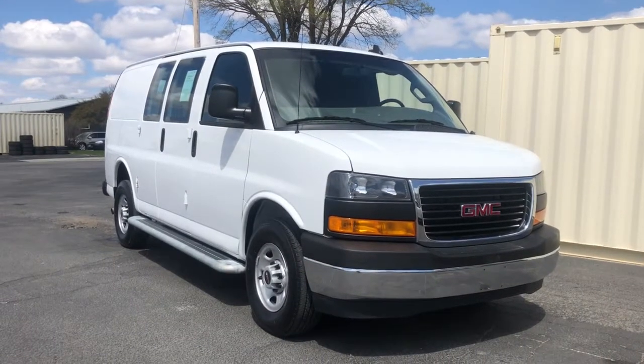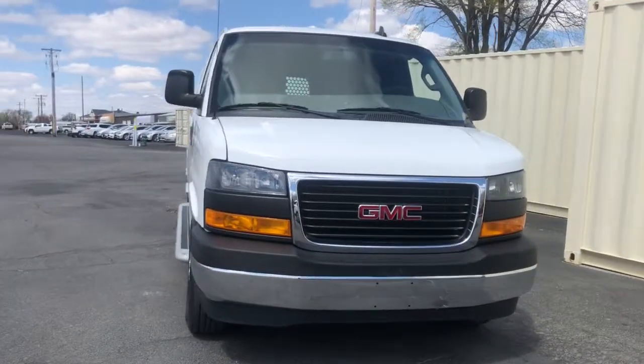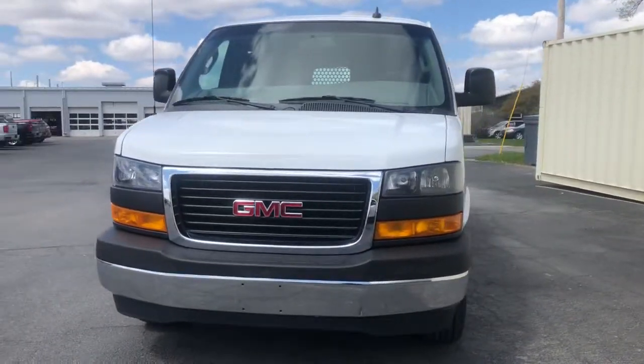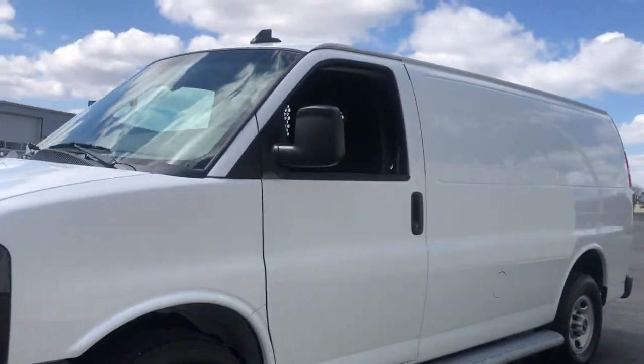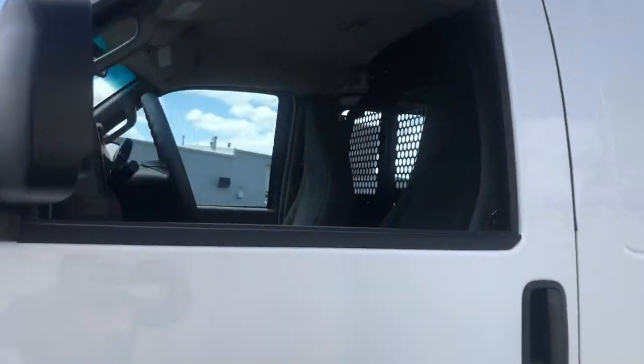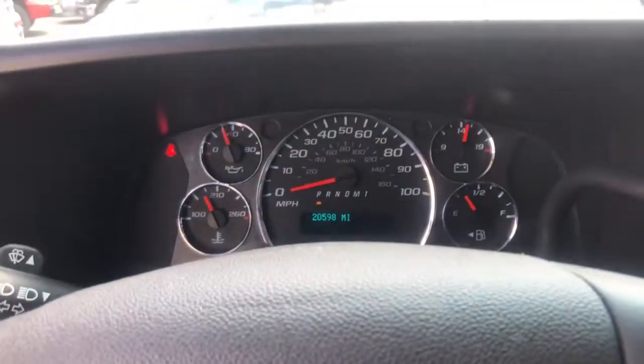You just found the 2020 GMC Savannah. This vehicle is an outstanding buy with fewer than 25,000 miles on the odometer. Prepare to take your driving pleasure to new heights and enjoy the best of modern efficiency and style. You'll love the advanced safety features, quiet cabin, and responsive handling this vehicle has to offer.